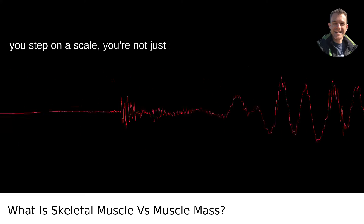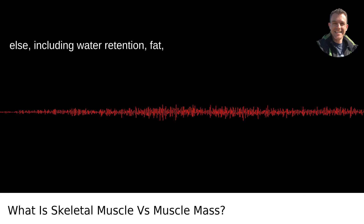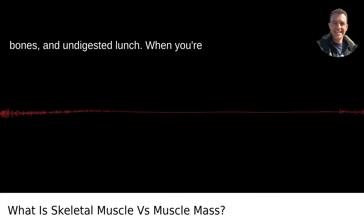When you step on a scale, you're not just measuring skeletal muscle but everything else, including water retention, fat, bones, and undigested lunch.